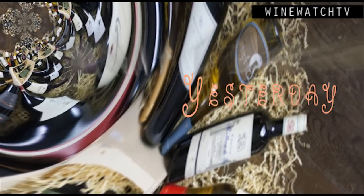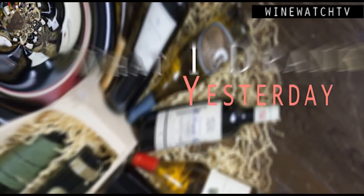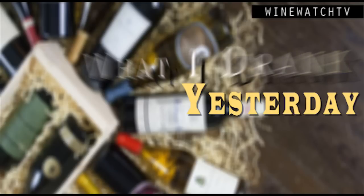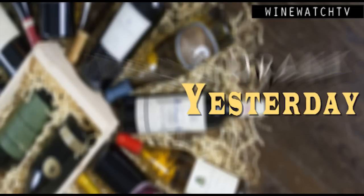Hello wine drinking people, today is time for 'What I Drank Yesterday.' Our friends from Augustine were in the store and I'm keeping to my promise of getting this stuff covered in a timely fashion, because these wines are all available in the marketplace now. Everything we review will be done as close to the second day as possible, so you wine drinking people will have a chance to buy these wines before they're gone.